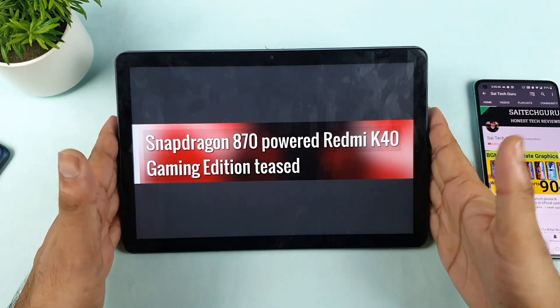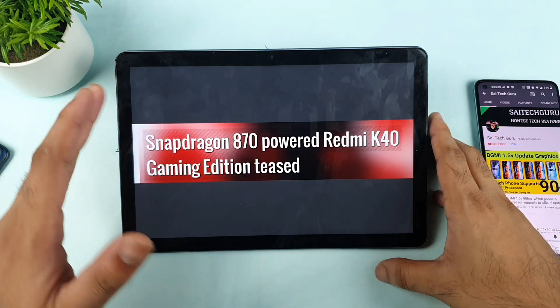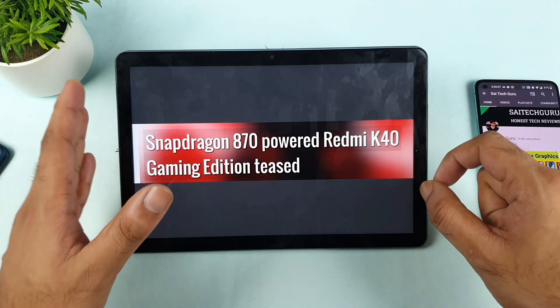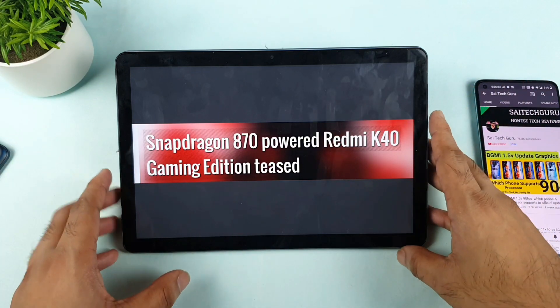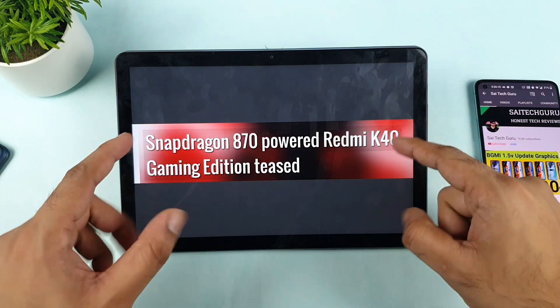If the POCO F3 GT releases in India with a Snapdragon 870 chipset, that could be a really big hit for the gaming market. Unfortunately, a lot of users are hesitating to buy the Dimensity 1200 because of seeing its performance in the Realme X7 Max. Many users are actually moving toward Snapdragon, though the Dimensity processor is also really great in terms of optimization — they are trying to improve nowadays.